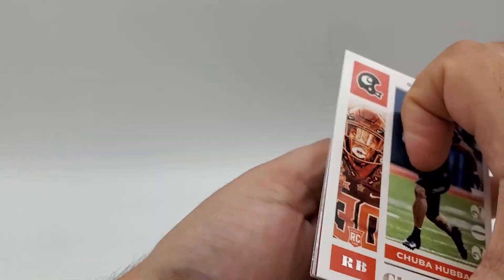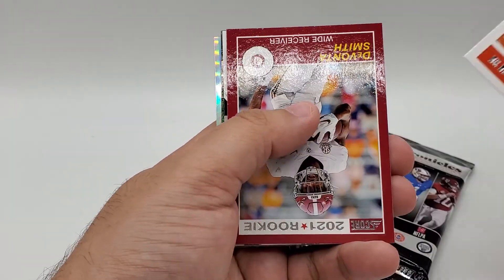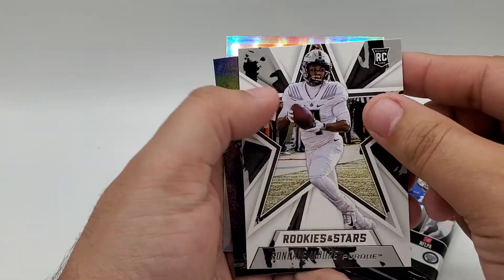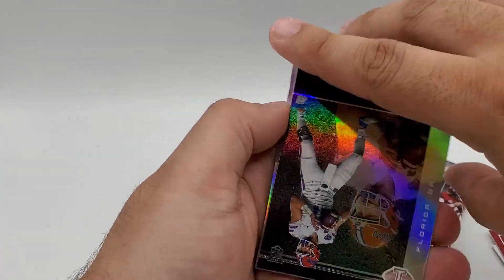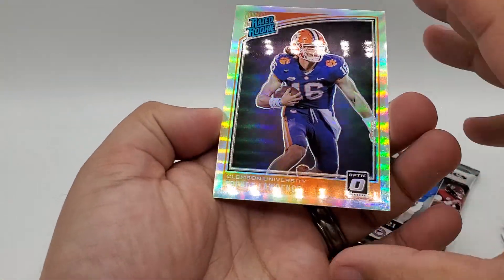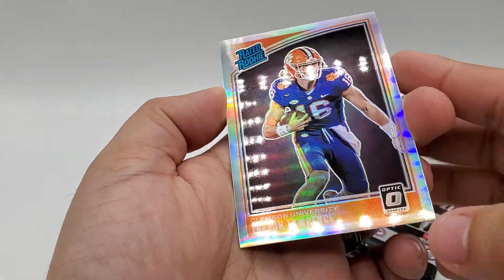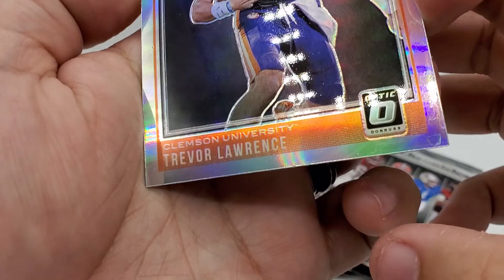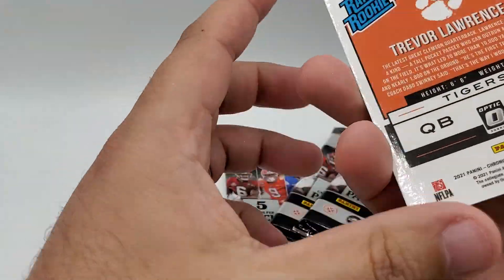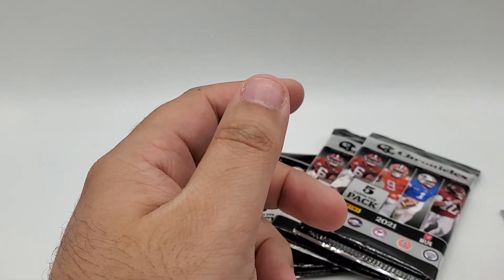Alright, so we've got a Chubba Hubbard right off the bat, a Davante Smith for Score, a Rookies and Stars of Rondelle Moore, a Kyle Trask Illusions — that's a nice looking card. And if you wanted to get a big card, I don't think you can get much bigger — the only problem is there's some weird issue with the finish on the card, but Trevor Lawrence silver prism is pretty nice.